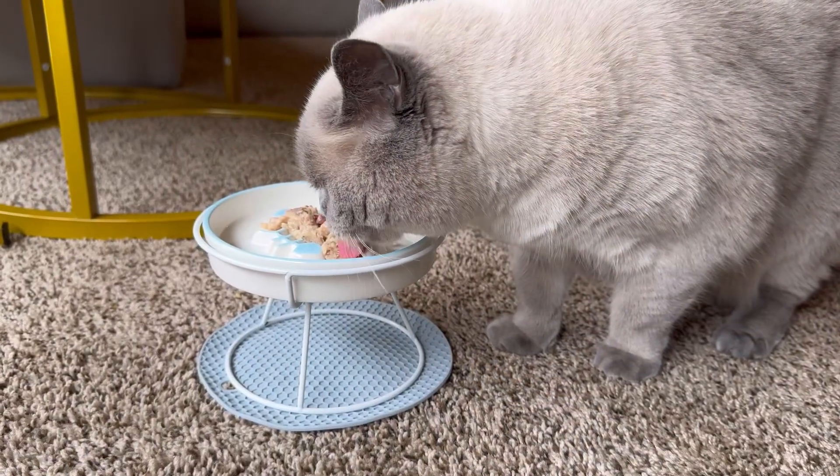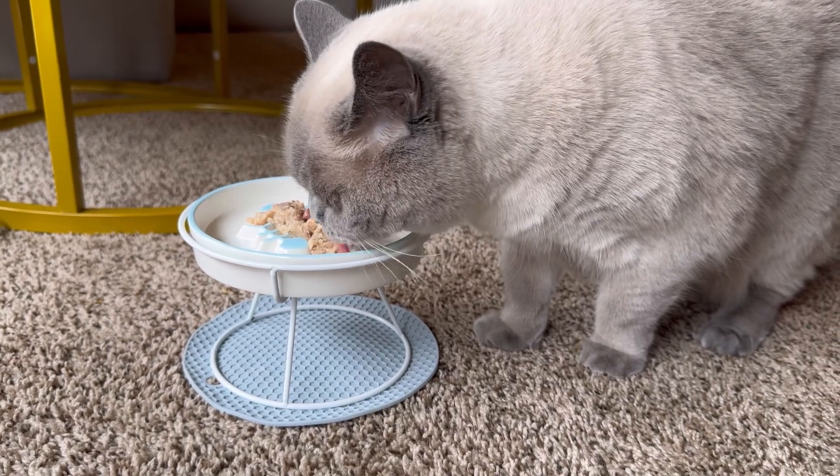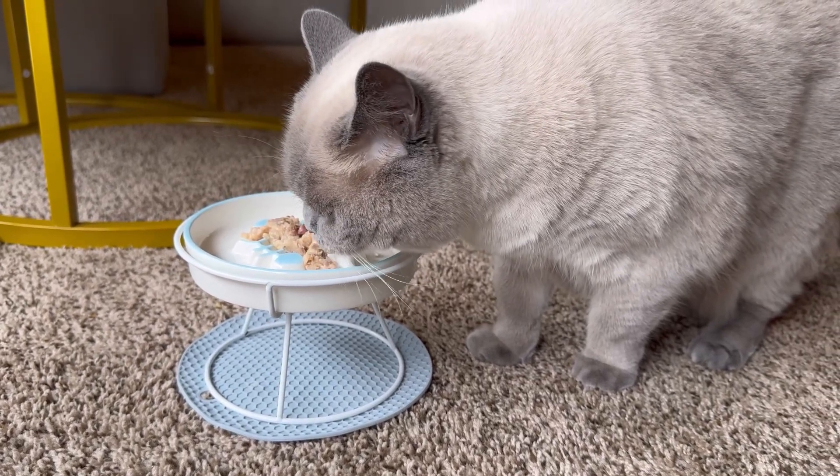Hello shoppers! Today we are checking this elevated style slow-feed pet bowl. Made from high-quality ceramic, this slow-feeder bowl is durable, sturdy and built to last.